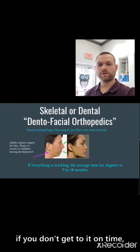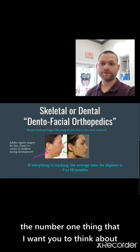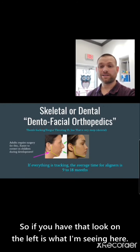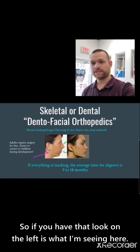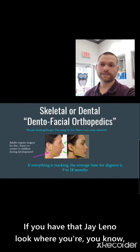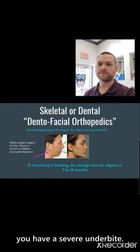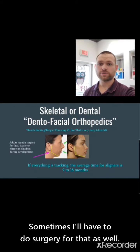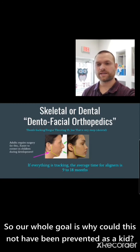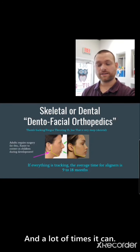If you don't get to it on time, the number one thing I want you to think about is that this sometimes requires surgery later on in life to fix. If you have that look on the left, sometimes they'll have to do jaw surgery. If you have that Jay Leno look — a severe underbite — sometimes I'll have to do surgery for that as well. So our whole goal is: why could this not have been prevented as a kid? And a lot of times it can.